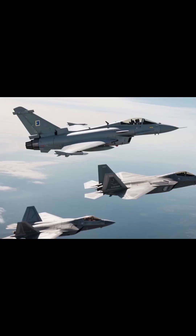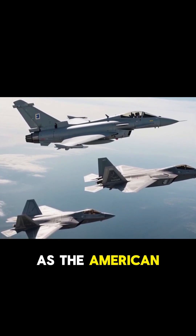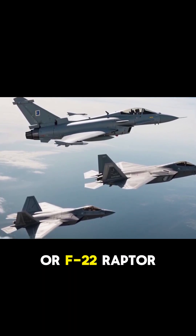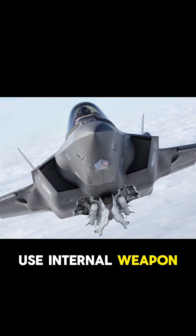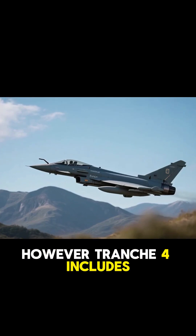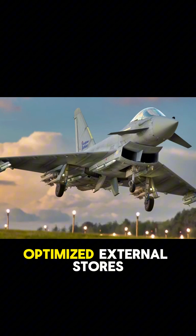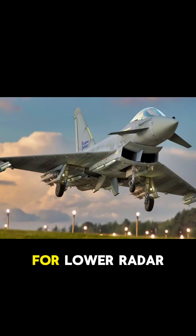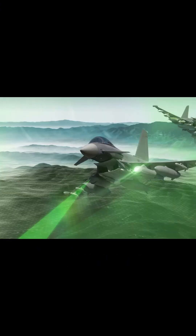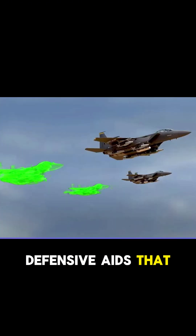But what about stealth? The Typhoon is not a stealth aircraft in the same category as the American F-35 or F-22 Raptor. It doesn't use internal weapon bays or radar-absorbing skin to the same extent. However, Tranche 4 includes reduced radar cross-section enhancements, optimized external stores management for lower radar visibility, advanced electronic countermeasures, and defensive aids that jam, deceive, or blind enemy sensors.